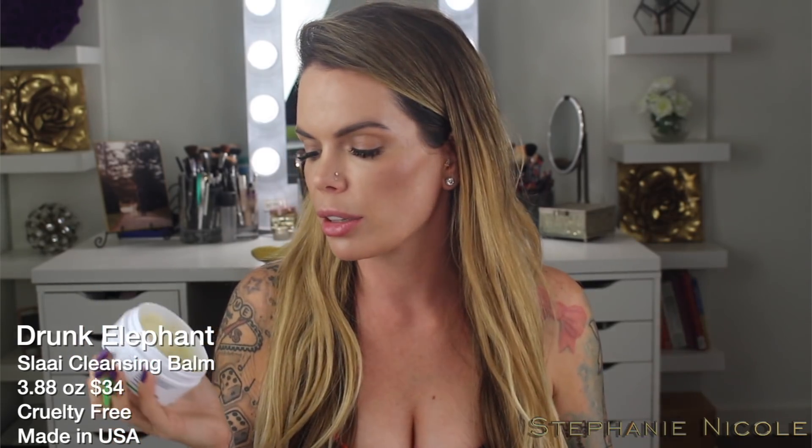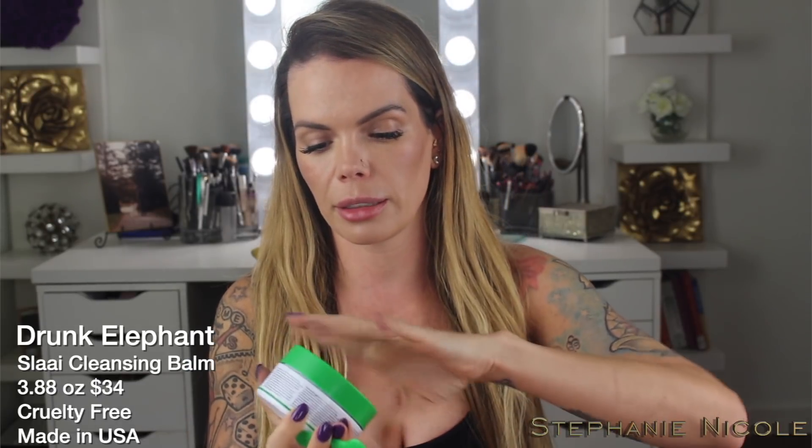Now let's talk about nighttime skincare. I brought the Drunk Elephant Slaai Makeup Melting Butter Cleanser. I like this one because it's more emollient than some others. I brought my microfiber washcloth, cleansed that off, and then would use my Clarisonic with the Belif Aqua Bomb Jelly Cleanser. This is a newer cleanser I've been testing for quite some time. I don't like the Aqua Bomb Moisturizer, but I do like this cleanser — it doesn't strip my skin, and again, the packaging is not glass.